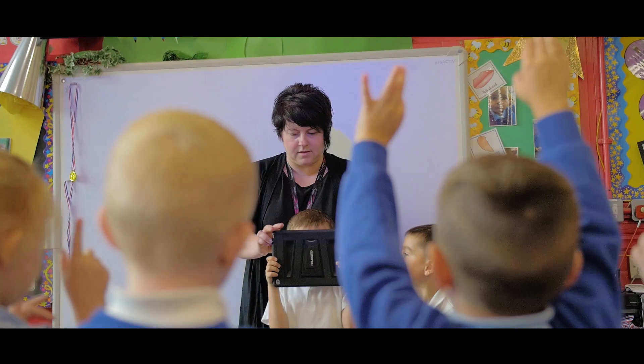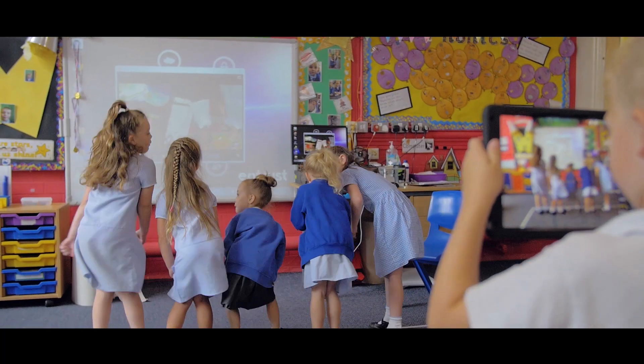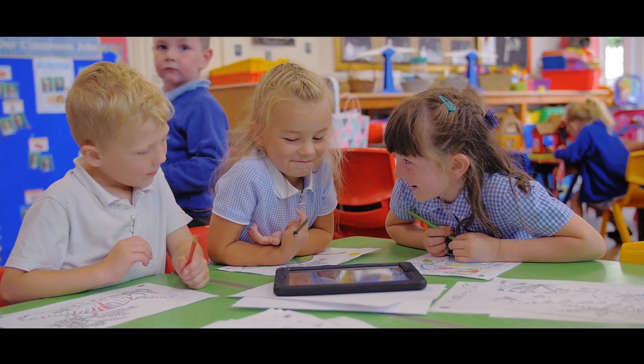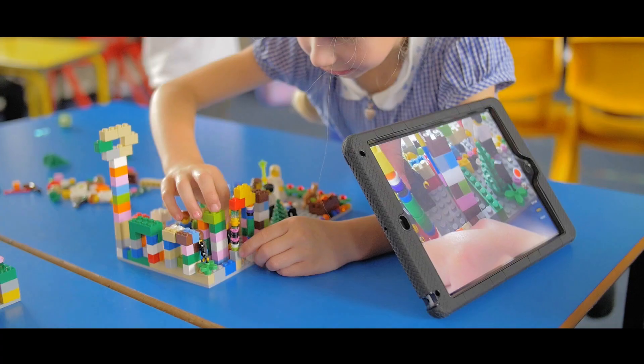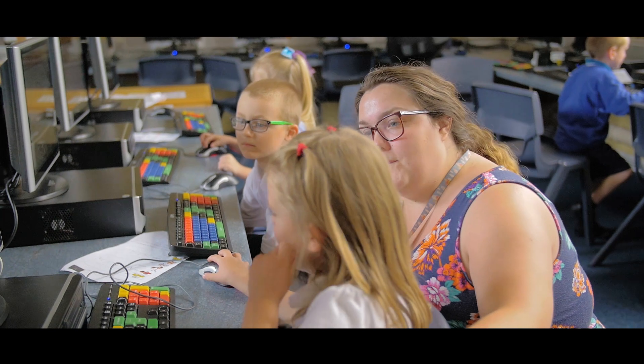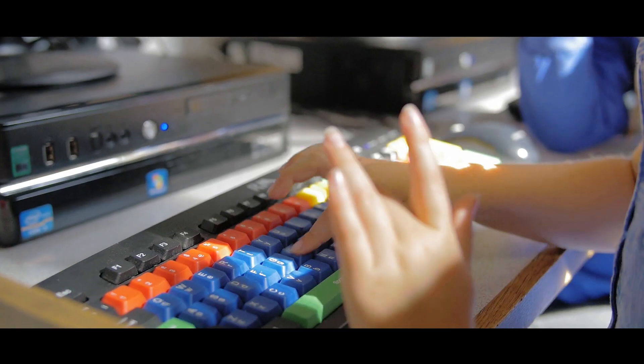We had one-to-one bespoke sessions that Jo the Gaia consultant delivered to me to up-level my computer science skills. Those then allowed me to deliver and cascade that information down to the staff, which in turn raised standards in our computing lessons. We worked to support the staff in developing their subject knowledge based on their area of need, so it was a very bespoke program.